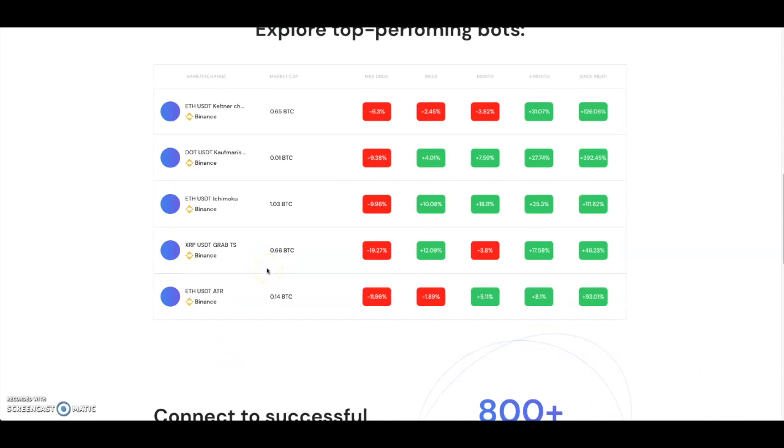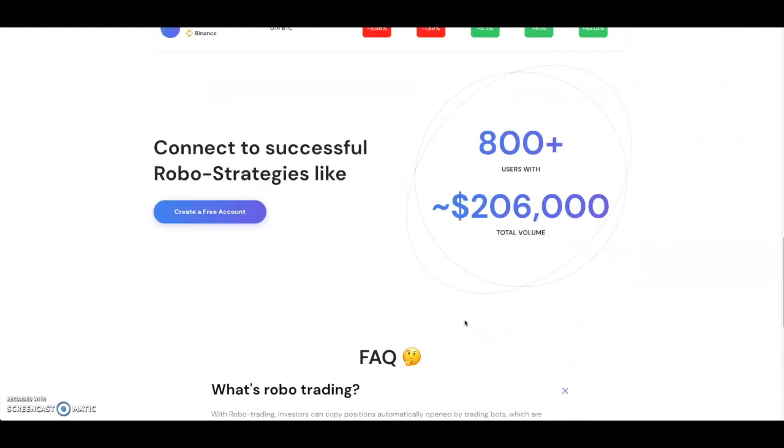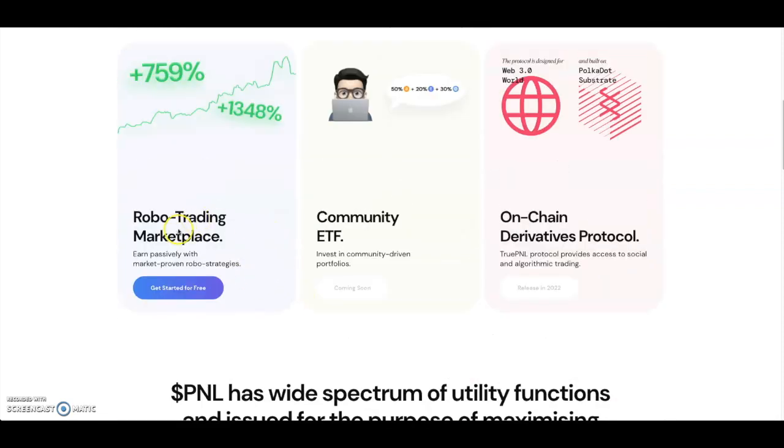You can connect with successful robo strategies and get a free account. They have 800-plus users and $206K in total volume. The PNL token is designed as the native token for the True PNL platform — you can purchase it in future sales. It is partnered with Binance, TradingView, Lotus Capital, Block Sync Ventures, and will be incubated by DuckDAO, with a full robo-trading marketplace.